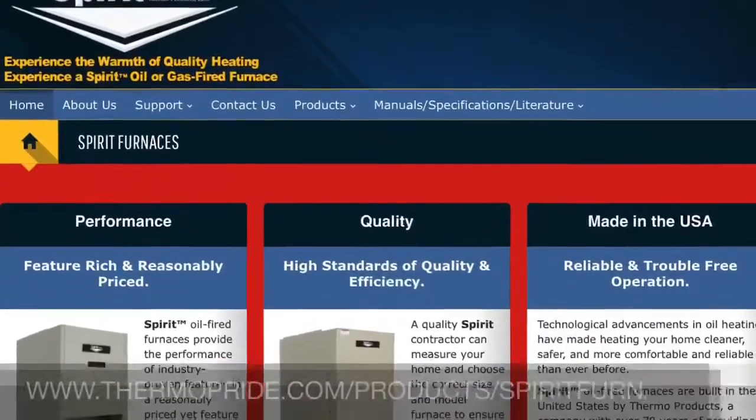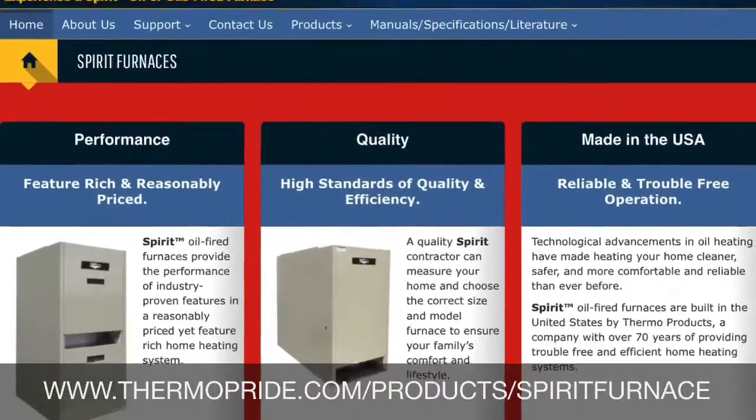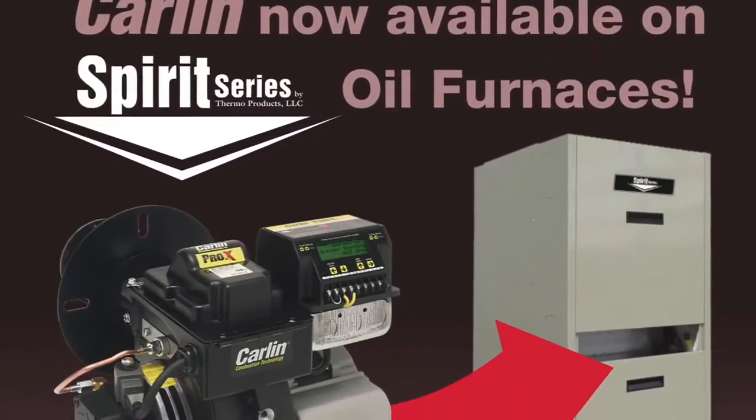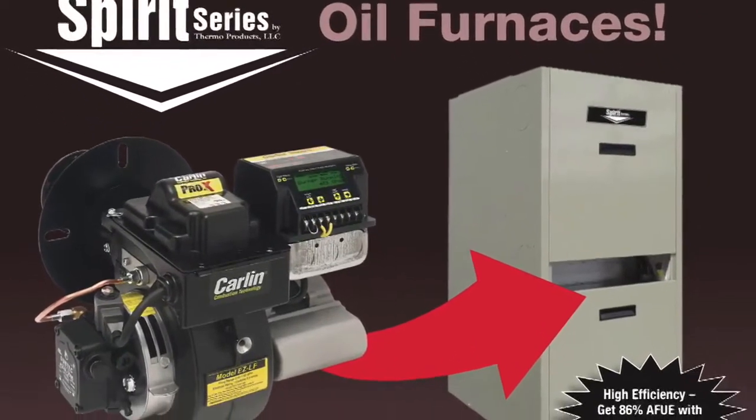Please visit our website or call customer service for additional information. Call your local Spirit distributor and ask them for a Spirit oil furnace today.